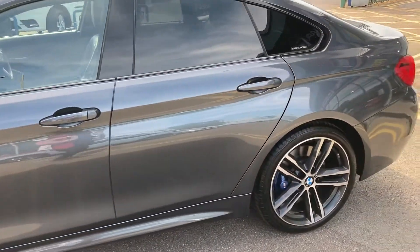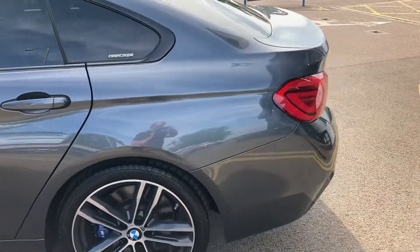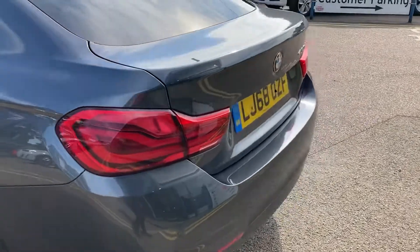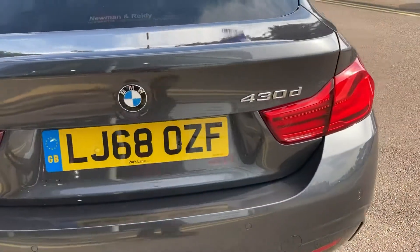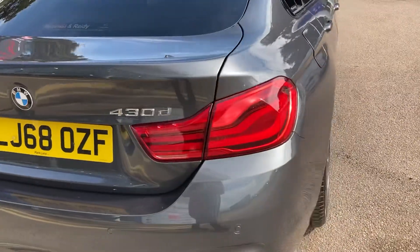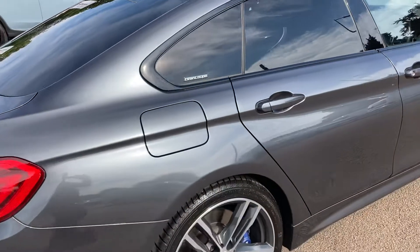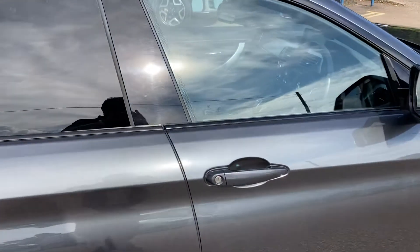It's had two new tires on the back, we've RAC checked it, and it's all ready to go and be enjoyed by the next owner. It's a stunning car — quick, quiet, very economical — with a lovely spec.